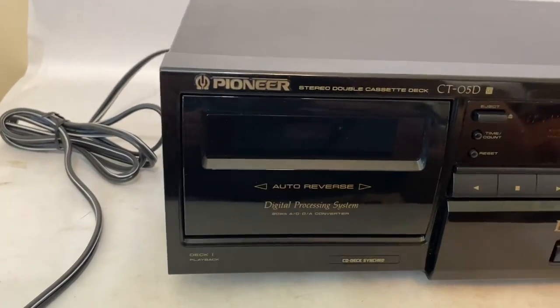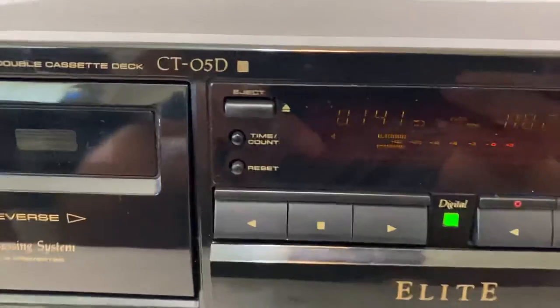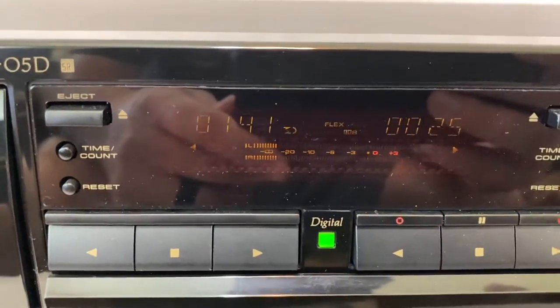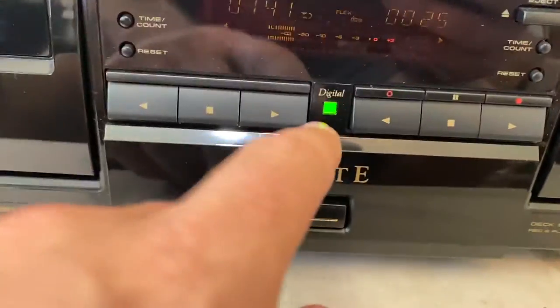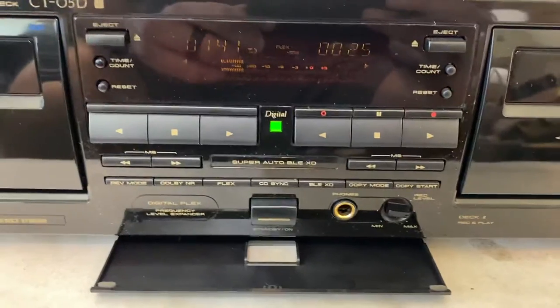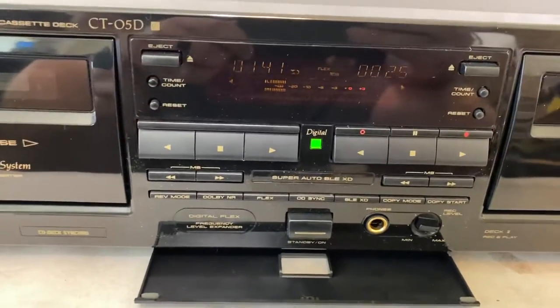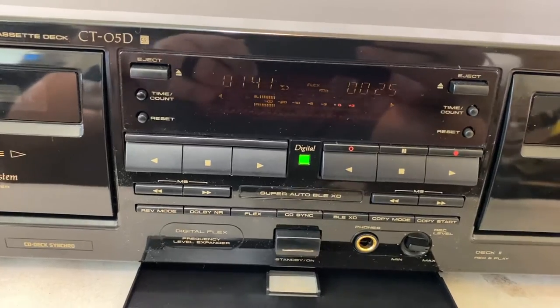I've tested this thing. It works super well. The only complaint that I have about it is that that digital display right there is a bit dim. Also, when you plug in with your headphones, there is no volume control on this. It's meant to be hooked up through a receiver, and the volume can be controlled that way.